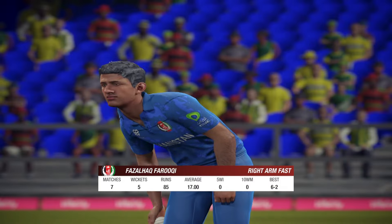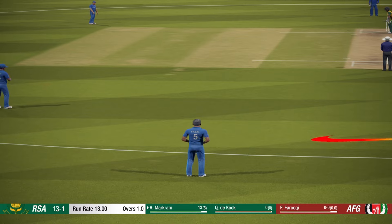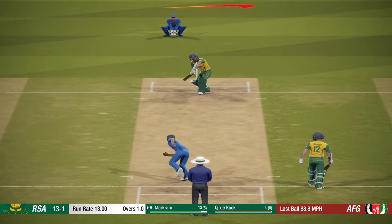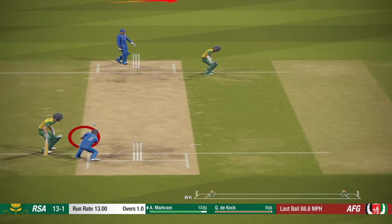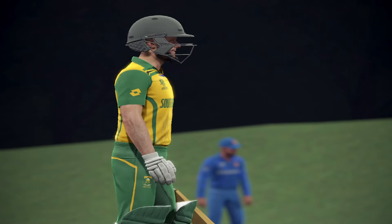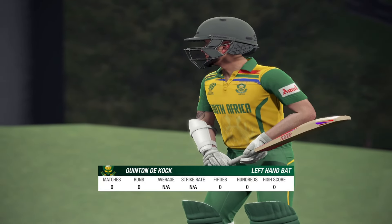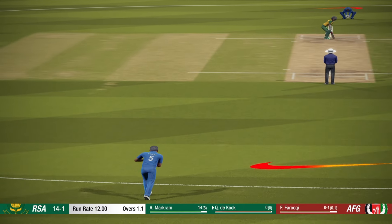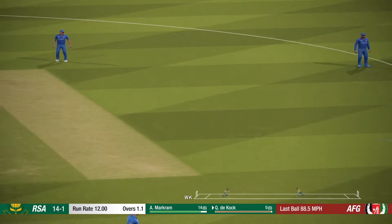The right arm pace bowler is coming into the attack from the north end. Takes the single. The new batsman is now out in the middle. A super shot there.